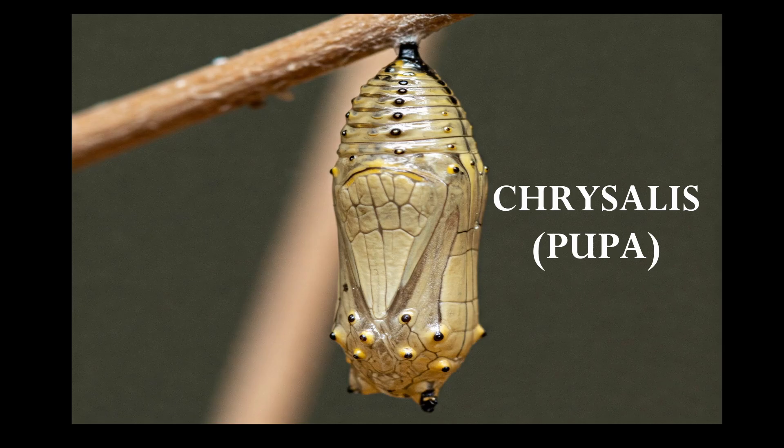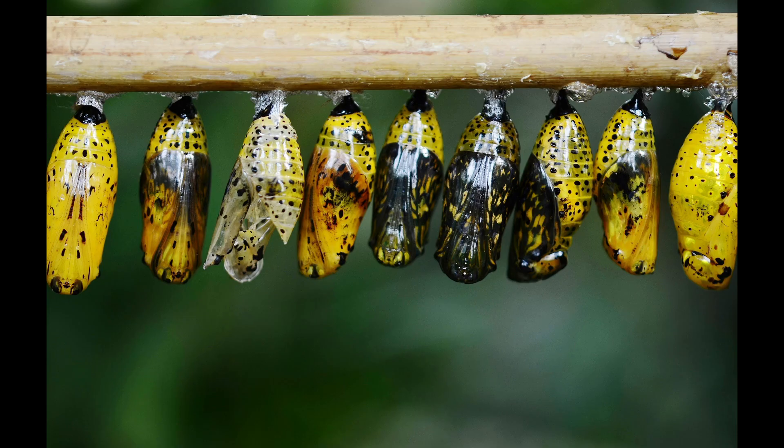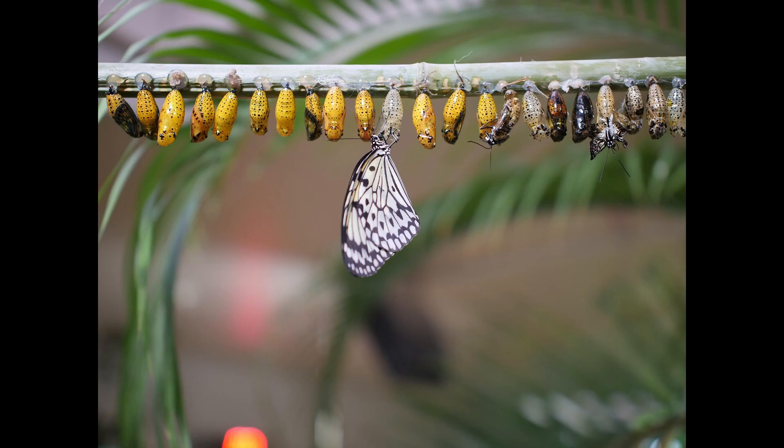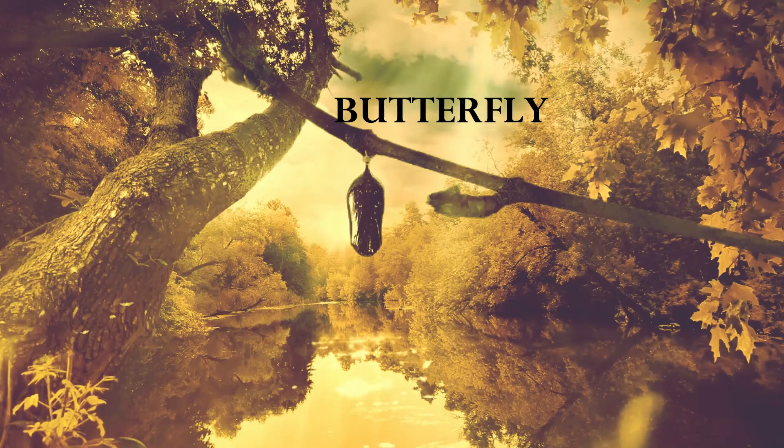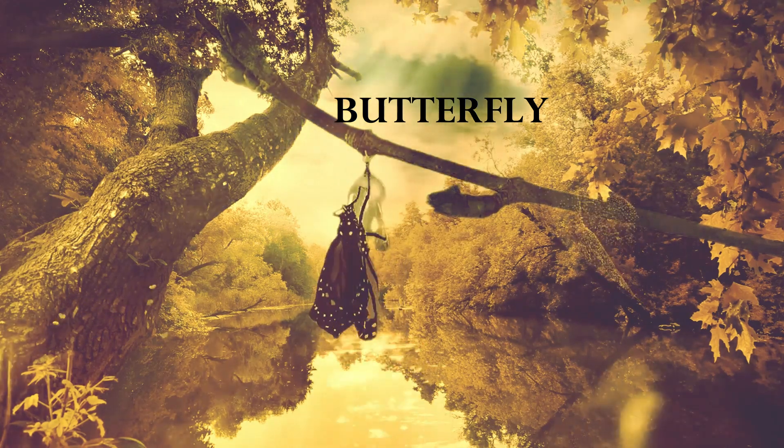Chrysalis, or Pupa — the caterpillar forms a hard shell called a chrysalis or pupa. Inside, it transforms into a butterfly. Adult butterfly — a beautiful butterfly emerges from the chrysalis, ready to fly.